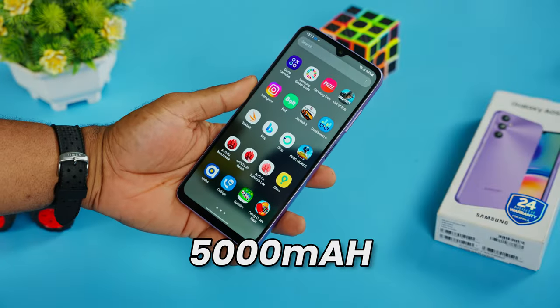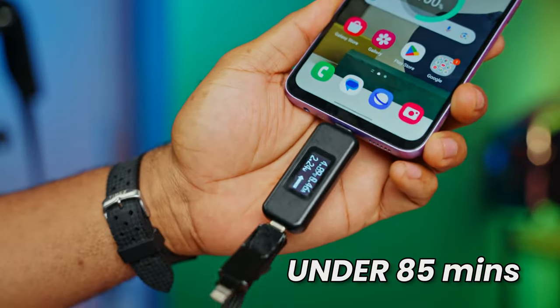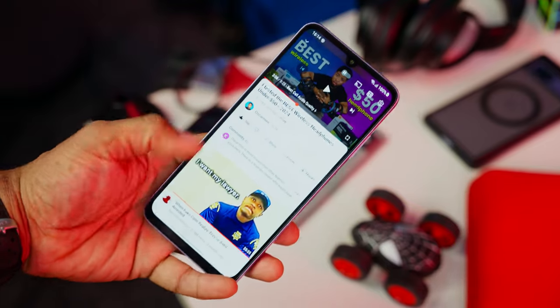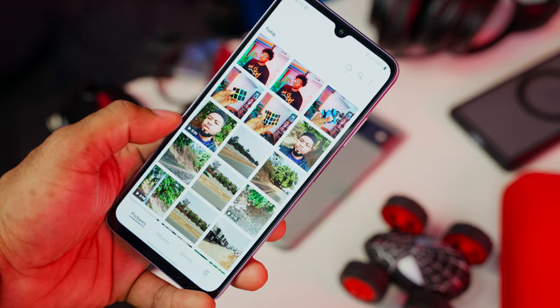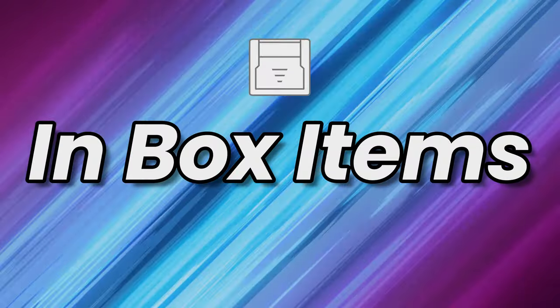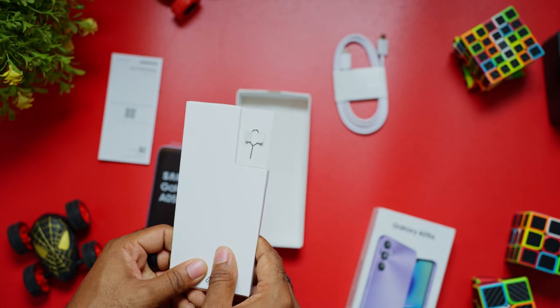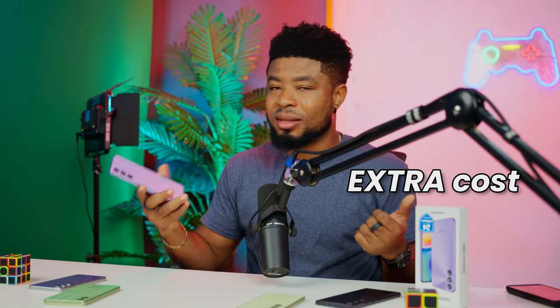Now let's talk about the battery. This bad boy comes with a 5000mAh battery. I hooked up the smartphone to a 25W charger and watched it go from 0 to 100 in under an hour and 25 minutes. One problem is that you don't get a charger out of the box. Clocking in at around 7 hours of screen-on time, this smartphone can outlast a Netflix marathon or endless social media scrolling. It's pretty much a 2-day device for an average user, but remember to bring your own charger — there's none in the box.